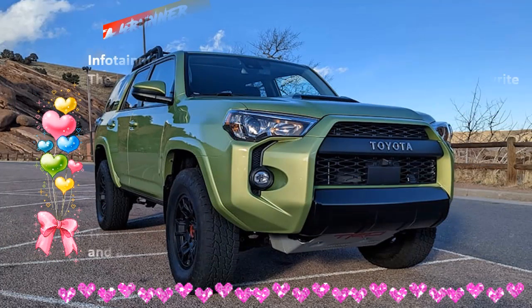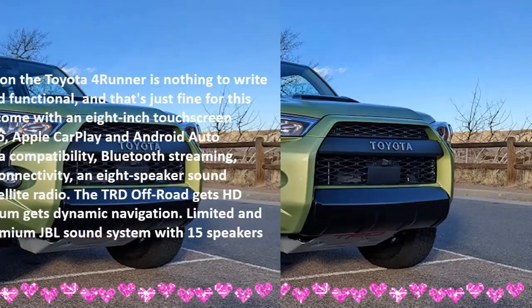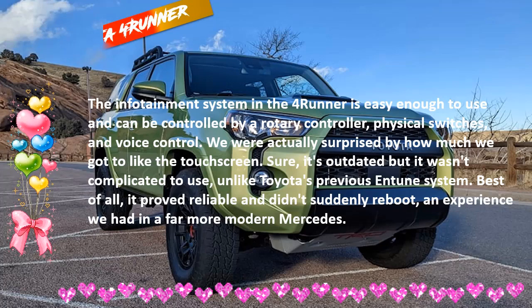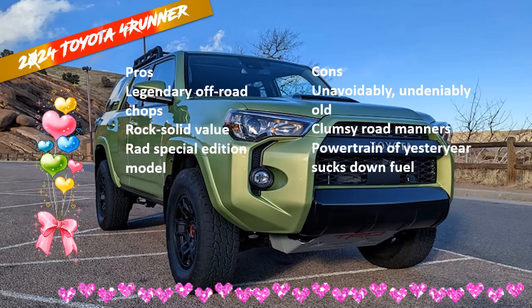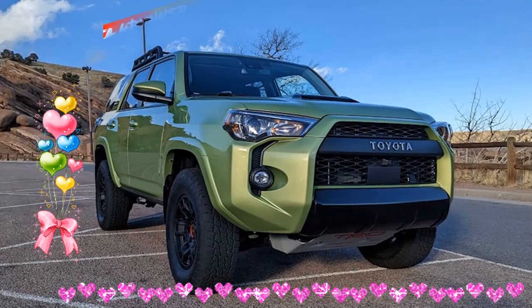The test car is hard to miss in its Lime Rush paint, a new color for 2022. The TRD Pro also comes standard with a front skid plate, 17-inch black alloy wheels, chunky roof racks, and a different grille with retro badging. The suspension upgrade includes Fox-branded front and rear dampers and different front springs. The Nitto Terra Grappler all-terrain tires look pretty thick, and an upgraded exhaust makes itself heard — the drone becomes disruptive at highway speeds.